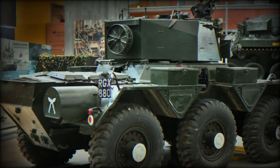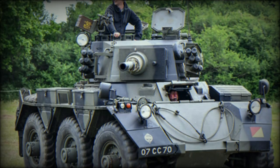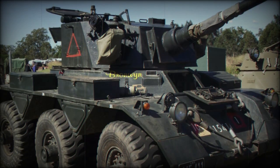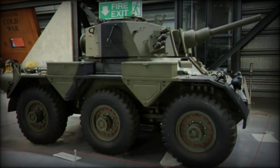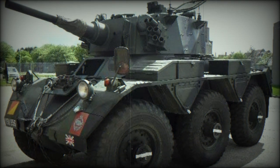Externally, the Saladin was conventional in nature. The engine was fitted to a rear compartment with the driver maintaining his position at the front hull. The glacis plate was well sloped to provide some ballistic protection from enemy projectiles. The sides of the vehicle were characterized by its six large road wheels, three wheels to a hull side. Ground clearance was excellent and allowed for good cross-country performance.